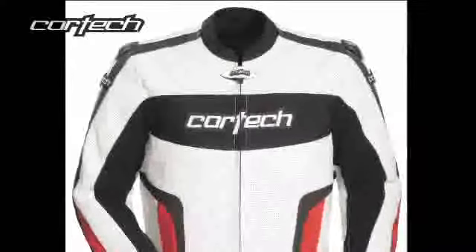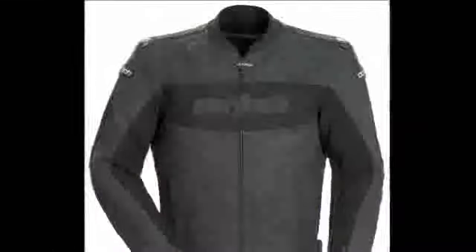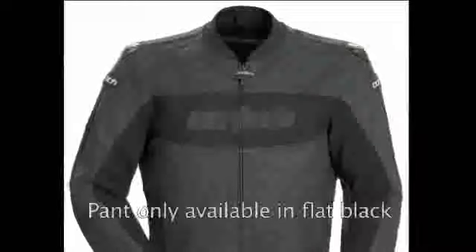The Cortex Latigo leather jacket is available in white and red, white and blue, or flat black, and in sizes small through double extra large.